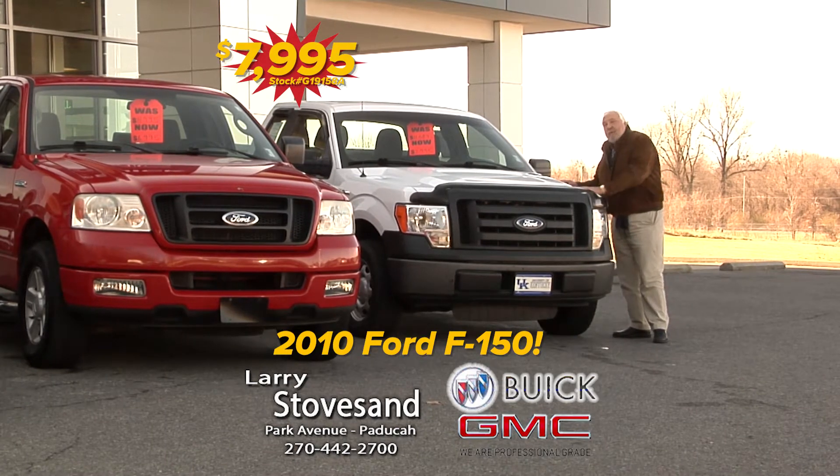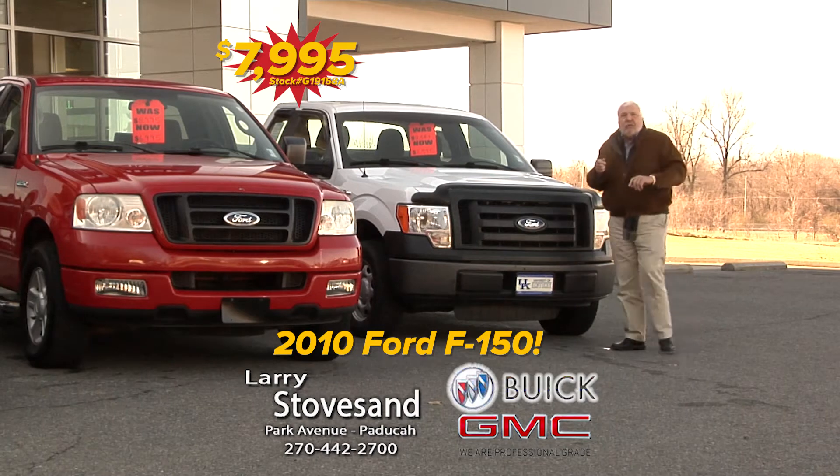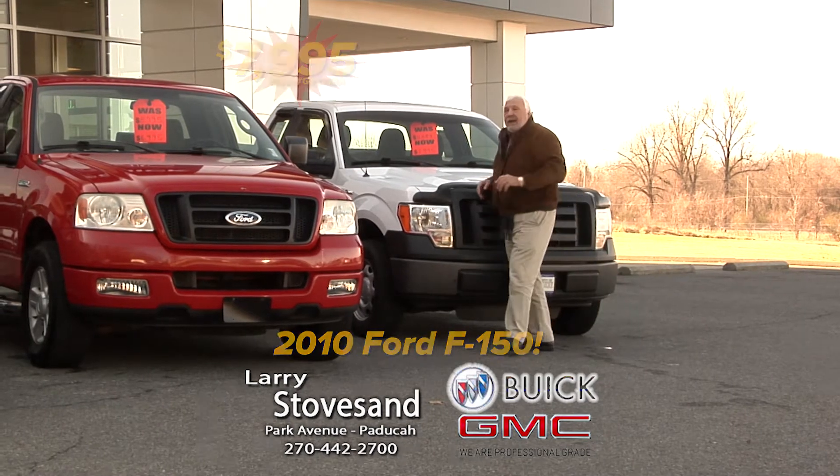Look at this — this is a 2010 F-150 full-size truck. It's got the toolbox in the back, it's got the cruise control in the dash, all that kind of stuff. $79.95.